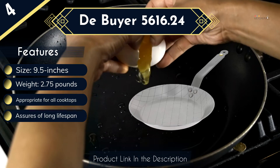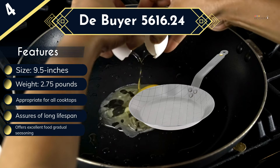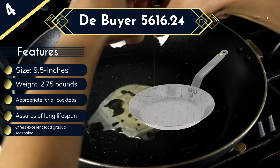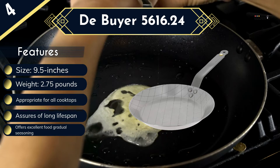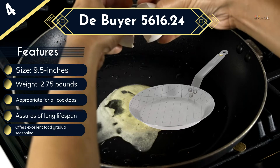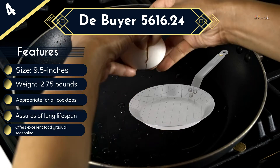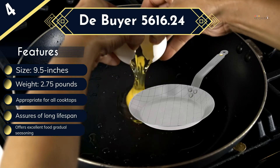You will definitely find it elementary to clean. Its riveted handle curved in a French style makes it ergonomic and comfortable to handle when cooking. The handle is also long enough for added safety. More interestingly, the pan features an undeformable thick skirt, which enhances uniform heat distribution and retains it for long. You therefore get to cook faster and food remains hot for some minutes.